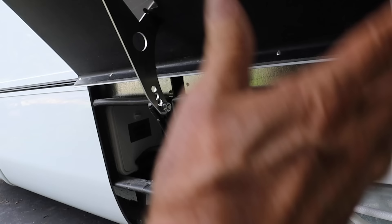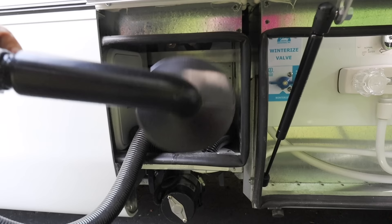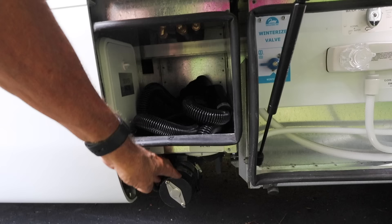Right next door is where the macerator is, and you dump your black water or your gray water through that. I like using a macerator, but there is a gravity hookup as well if you want the traditional method.